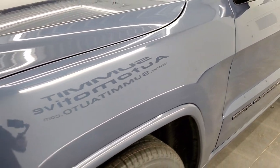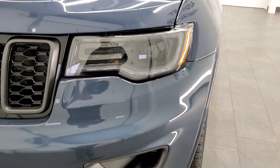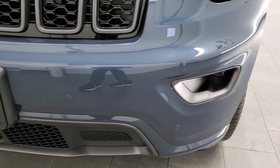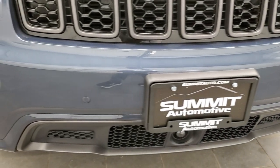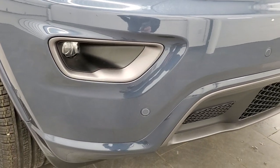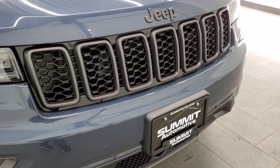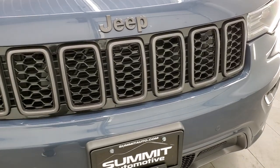Slate Blue Metallic — really a good-looking color. This one comes with two options. The premium lighting group gives you the HID headlamps, the LED running lights, and the LED fog lamps. And then this one also has the trailer tow group on it, which gives you the receiver hitch, wiring, and load leveling.